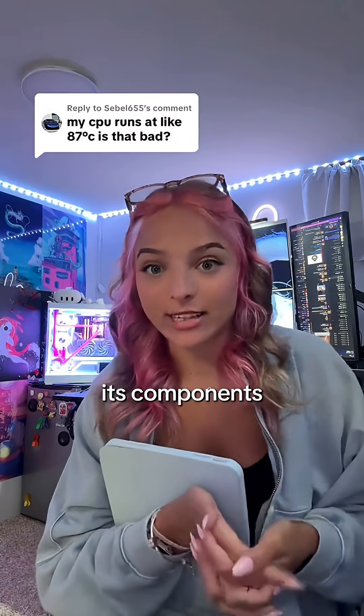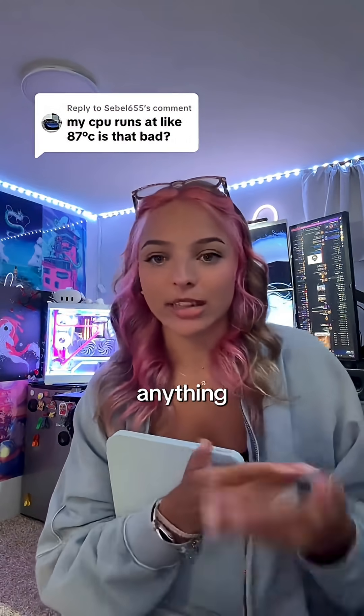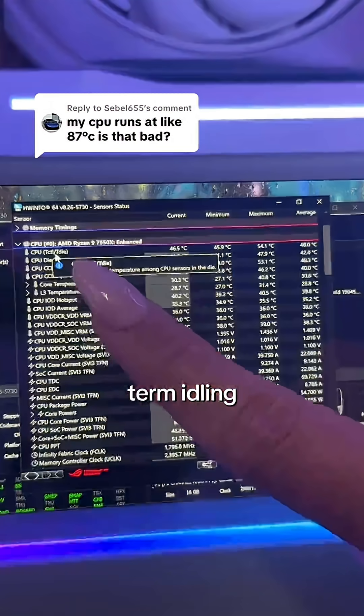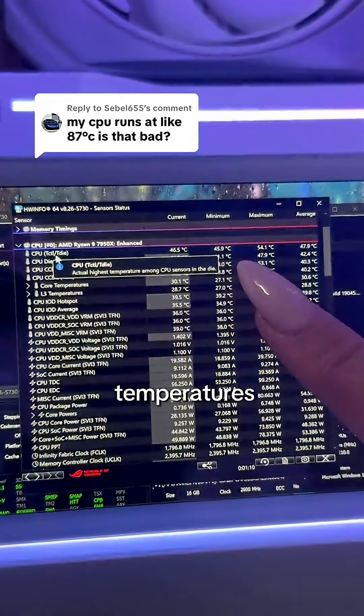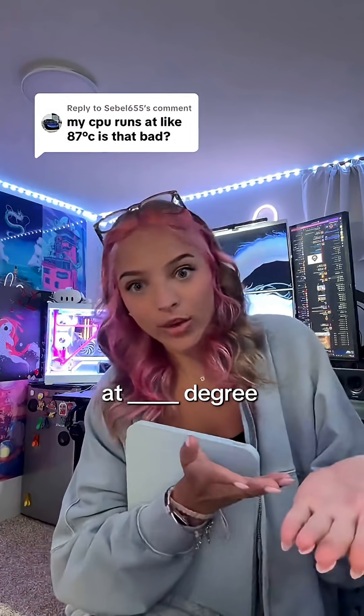Idling is when your PC is genuinely doing nothing — its components are not doing anything. Your PC's on, but you're not actually doing anything; you're just at the desktop. The term idling is generally used when talking about your temperatures. For instance, I could say my CPU is idling at a certain degree.